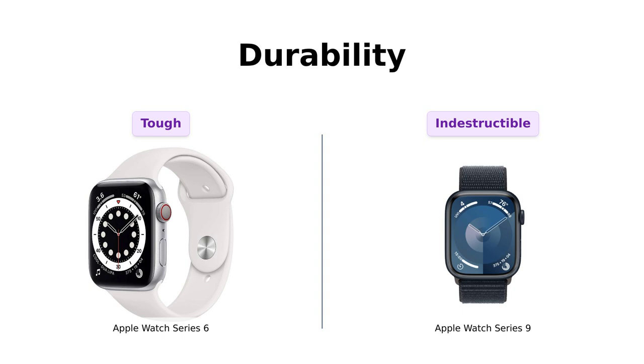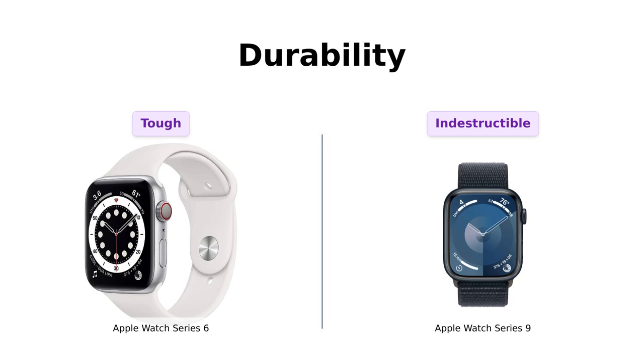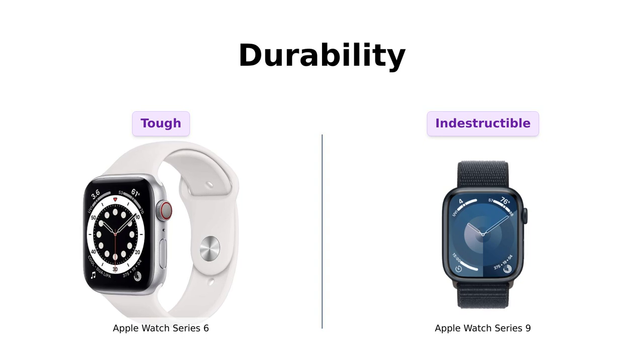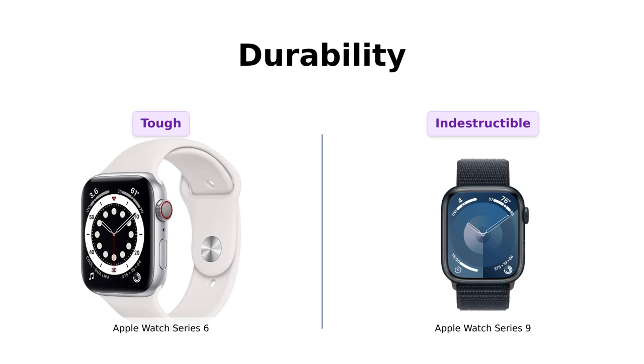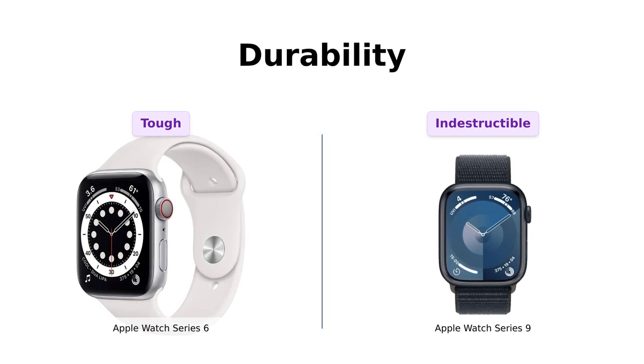Last but not least, durability. The Series 6 is known for its toughness, but the Series 9 is described as practically indestructible by many users. It's crack resistant and IP6X certified dust resistant, which has impressed reviewers who use it in various environments. The Series 9's swim-proof capability also stands out, making it a great option for active users who need a watch that can withstand the elements.